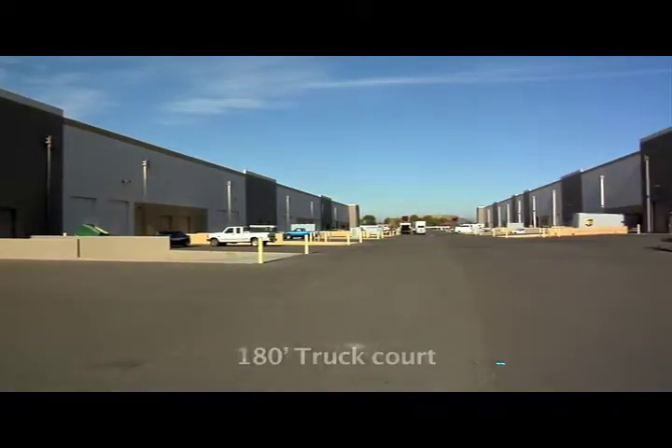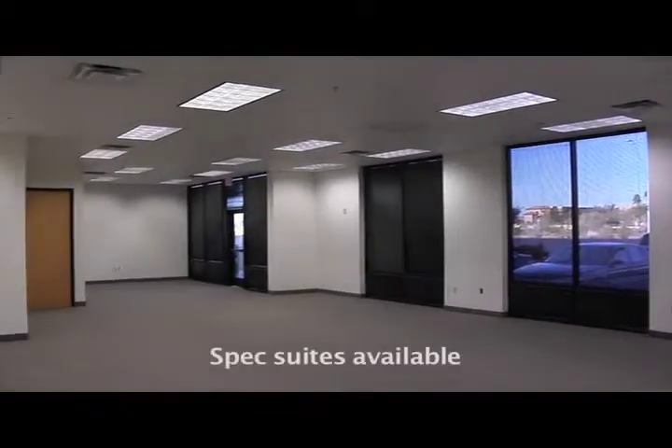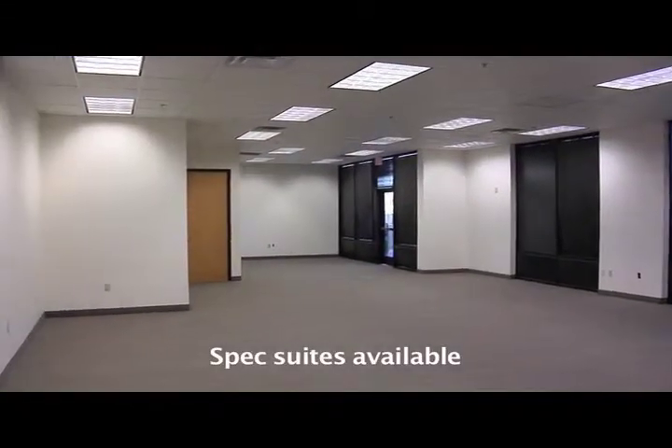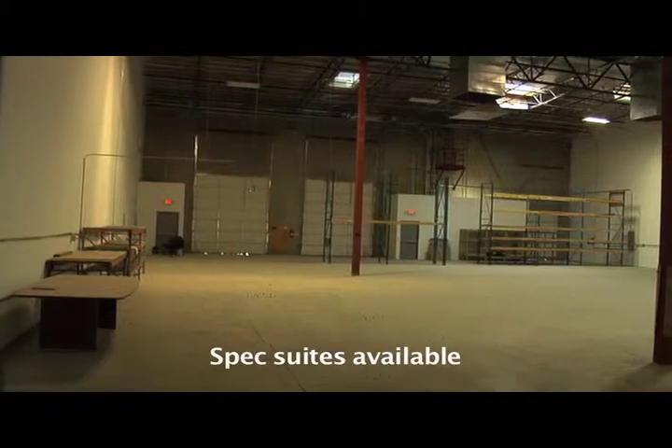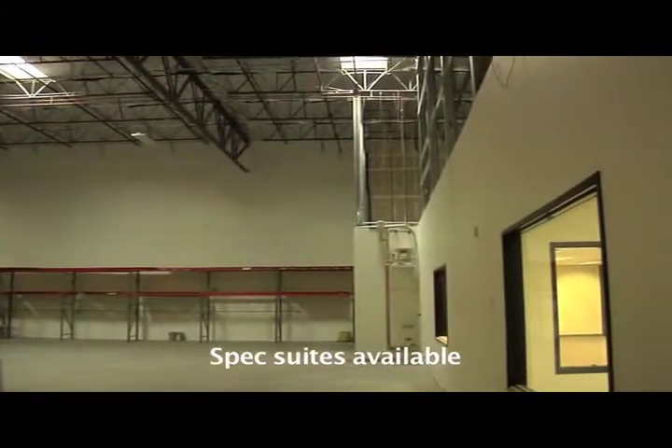The complex also has a 180 foot truck court. There are currently three spec suites available. However, specific tenant improvement packages are available to tailor each space to user's requirements.